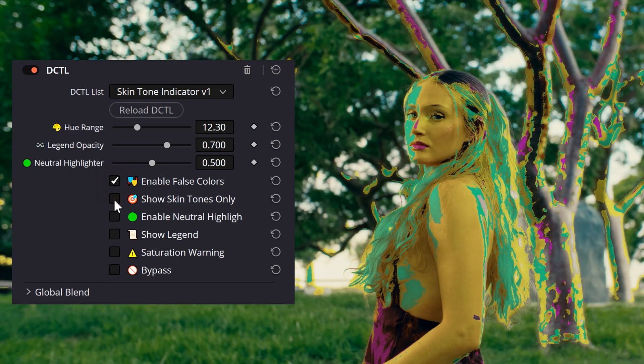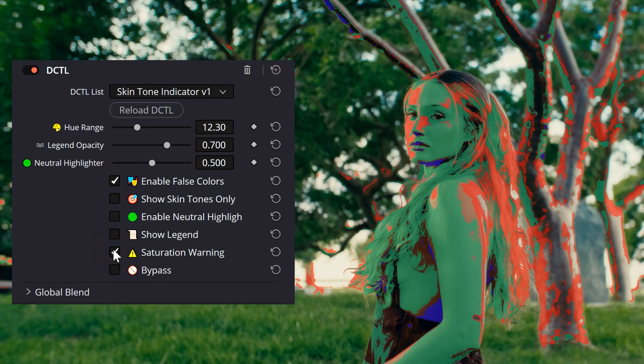Even with these steps, I found myself constantly double-checking values, not knowing whether my skin tones are too warm, too cool, too red, too green, or if they're perfect. That's why I created the skin tone indicator plugin — a visual tool that makes this process faster, easier, and more precise.